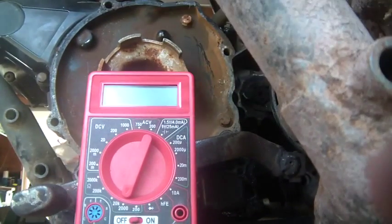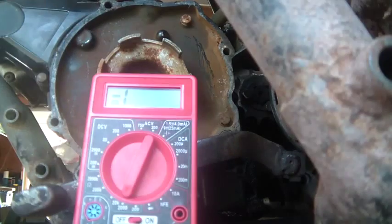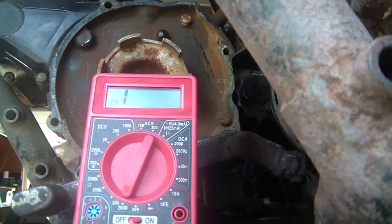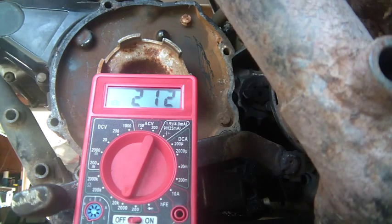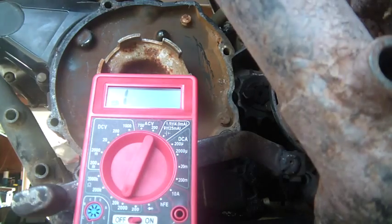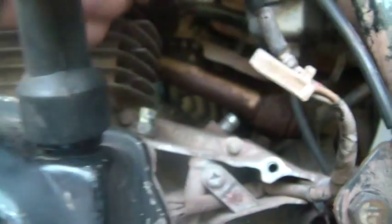I'm going to do a quick test between the stator and ground, and you'll be able to see the reading. We're seeing 212 ohms. What does that mean? If it's anywhere between 100 and 400 ohms, it's probably fine — say 150 to 350 ohms. I put one lead on the black-and-red wire and the other lead to ground.